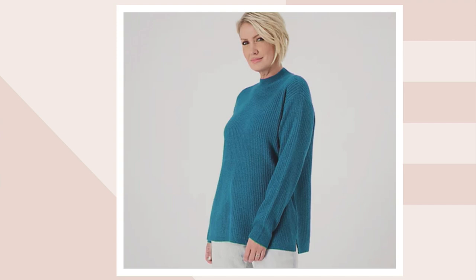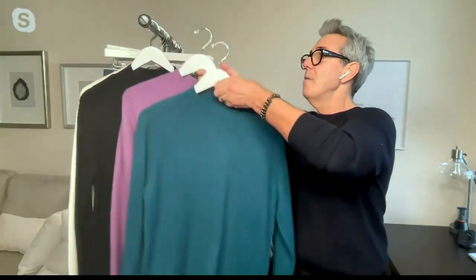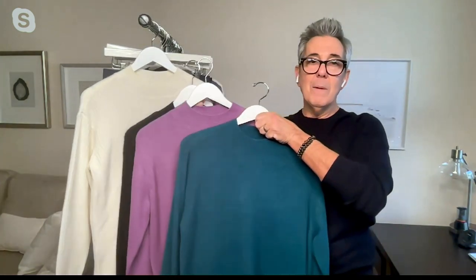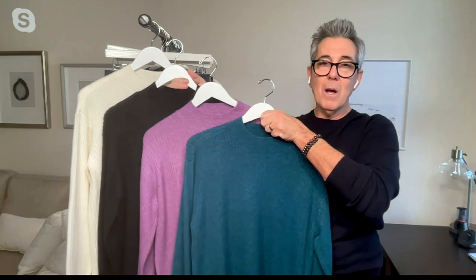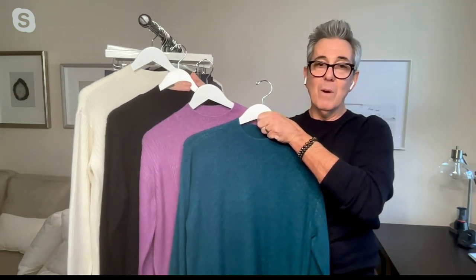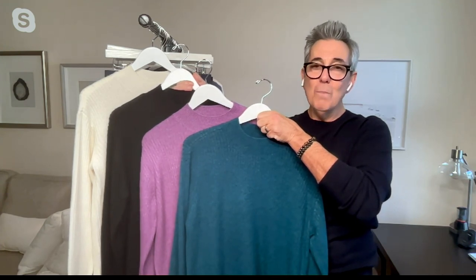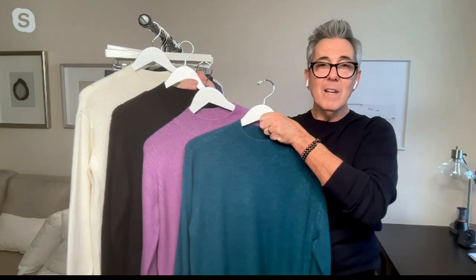Everybody looks good in that color — it's such a universal color. Let's just have a moment here: it's just we go from black and white to your pop colors. Isn't that beautiful? Ladies, you got to have this sweater. You just do. It's super soft. The mock neck, the ribbing, the bottom with the slit — it's just too good for words. It really, really is super strong. I just love it. I think it's so chic.